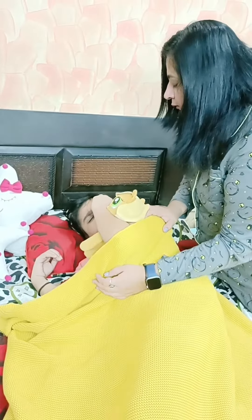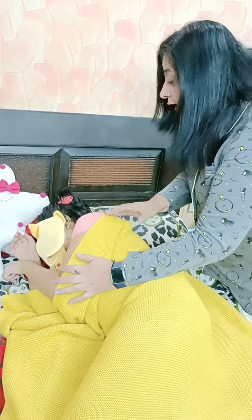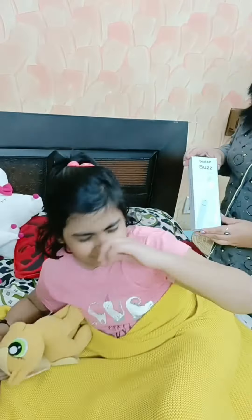Come on, get up and brush your teeth. No, I'm not going to brush my teeth. I have a surprise for you. Look.